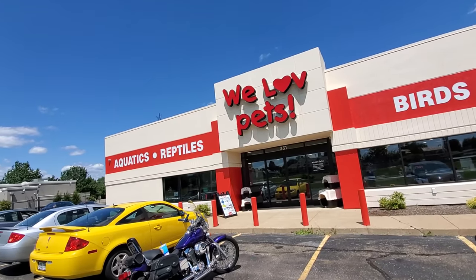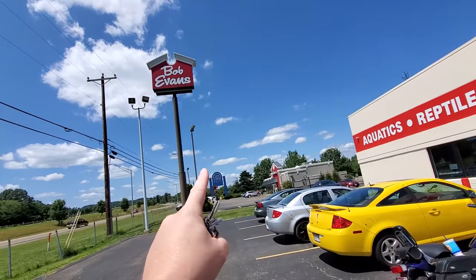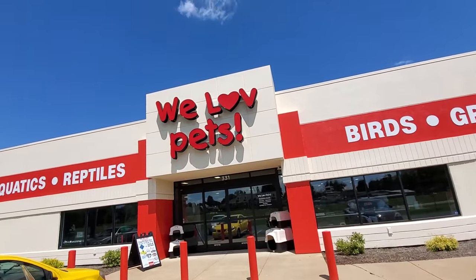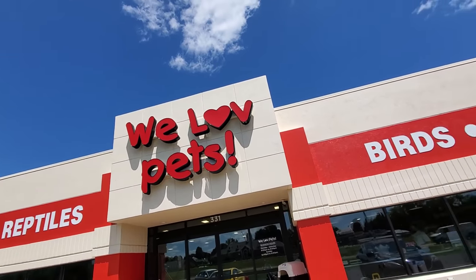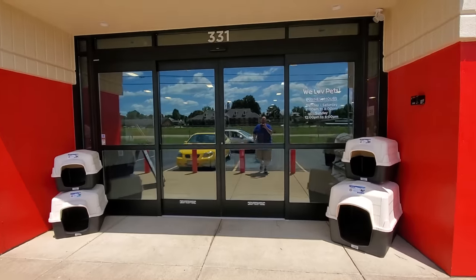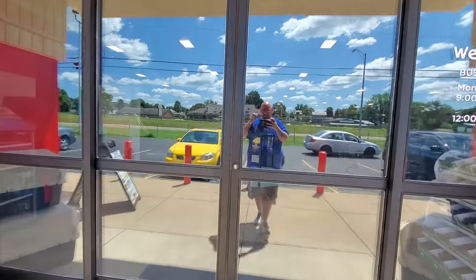We Love Pets! This is what it looks like out front here. It's right beside the Bob Evans over here in front of Newtown Mall if you guys want to come check it out. I've never heard of this store before. Let's go on in and see what they have for us.